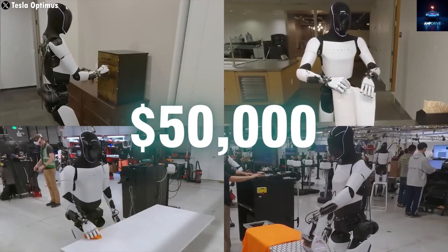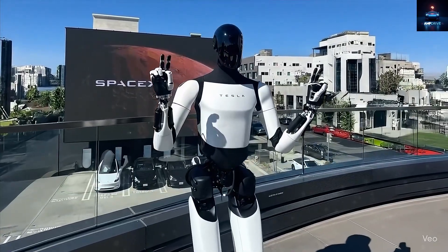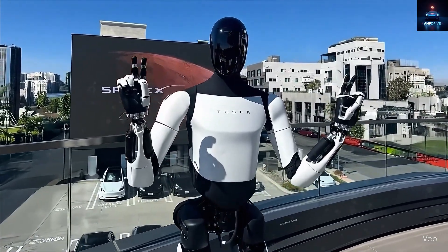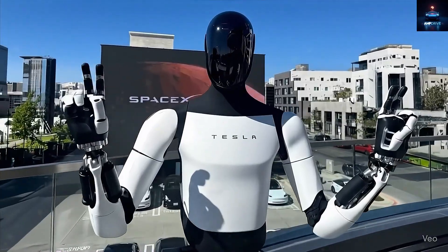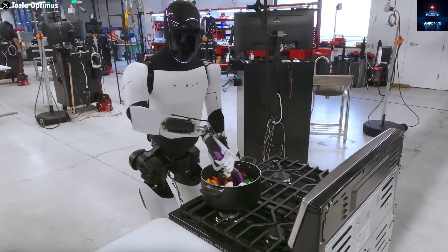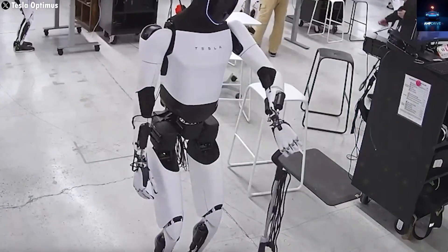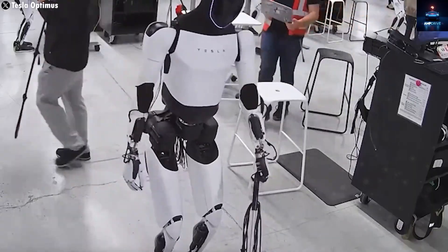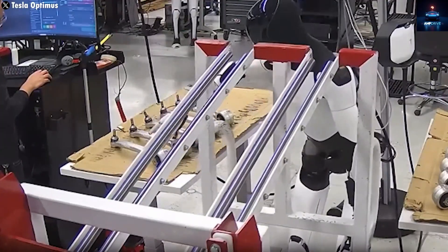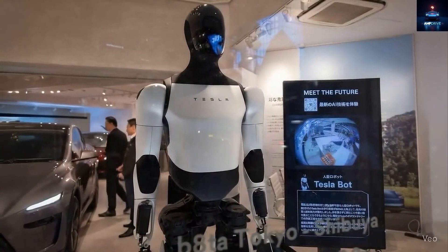The Gen 3 version brings some major upgrades over earlier models, especially with its new human-like hands that almost mimic real muscles and joints. Elon Musk has revealed that thanks to its self-learning intelligence, the TeslaBot can now perform up to 100 new tasks every single day, from cooking meals and preparing breakfast to cleaning your living room and taking out the trash.